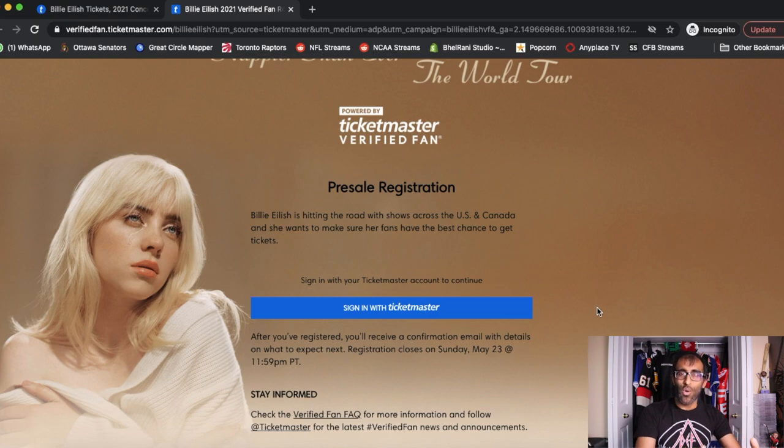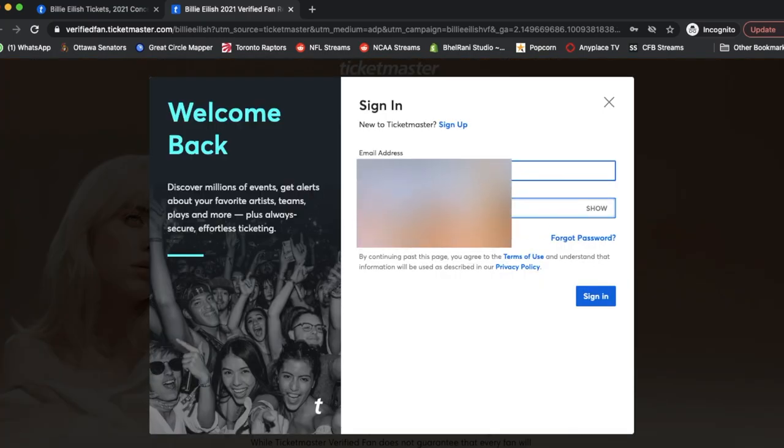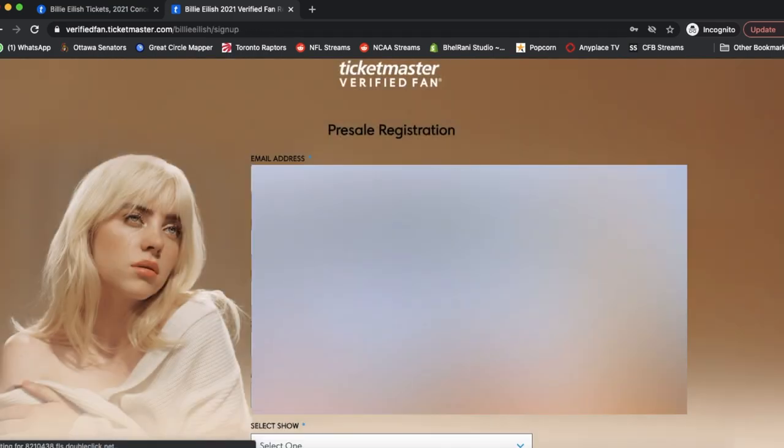Step one is signing into your Ticketmaster account. If you do not yet have a Ticketmaster account, that's going to be a roadblock — there is no other way around this. You do require a Ticketmaster account, so go ahead, sign up, and then come back to this stage. Once signed in, you just need to go through the steps of verifying your information — your name, your email address, your phone number — making sure it all lines up. Pay extra attention to the details being populated. The last one you'll need to put in is your zip or postal code.